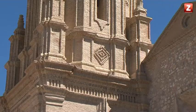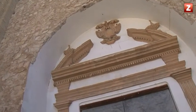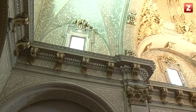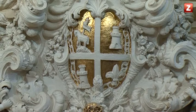Los torreoncillos tienen unos pucheros hechos en piedra. Toda la nueva torre es totalmente edificada en ladrillo, y solamente se utiliza la piedra para elementos decorativos, como pueden ser estos pucheros que están encima de los torreoncillos.